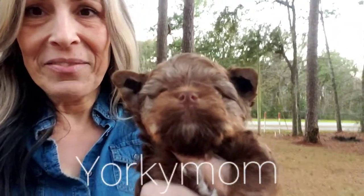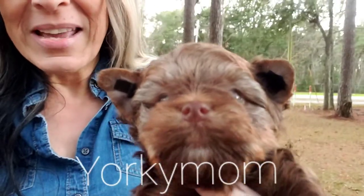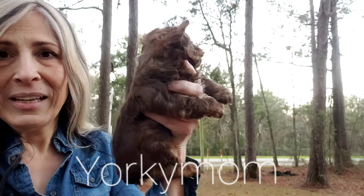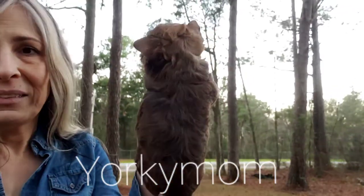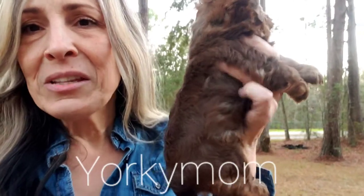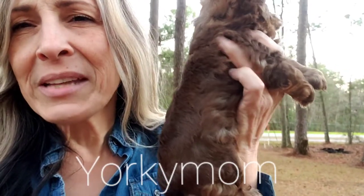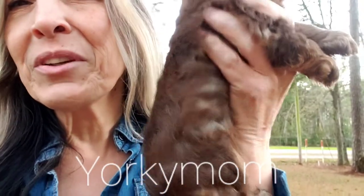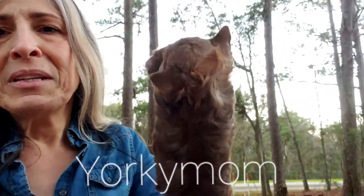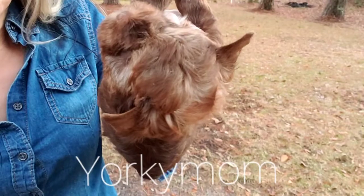Look at that face and those eyes! Little chocolate sable. Look at that coat — it's so pretty. The sun is already setting so I'm hoping you can see this color. I'll take some with the flash, but you see the two tones on it? It's very pretty — reddish on the tips, but it is a really nice coat.